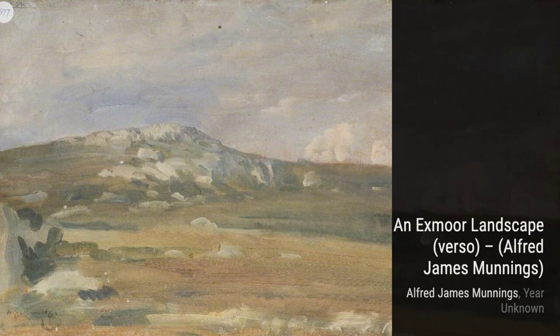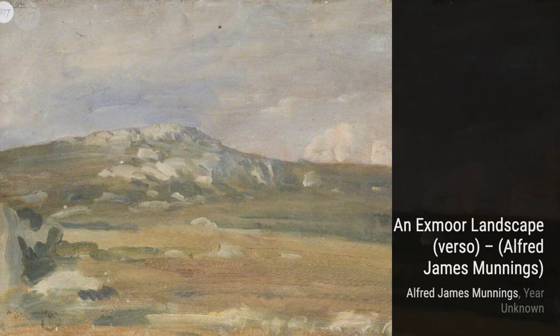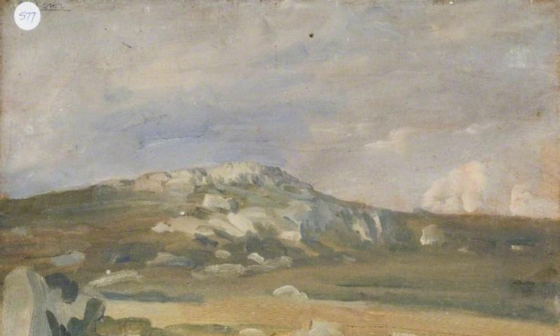Moving on, we come across an Exmoor landscape. This piece transports us to the serene beauty of the Exmoor region, with its rolling hills and peaceful atmosphere. Munnings' use of light and shadow creates a sense of tranquility.